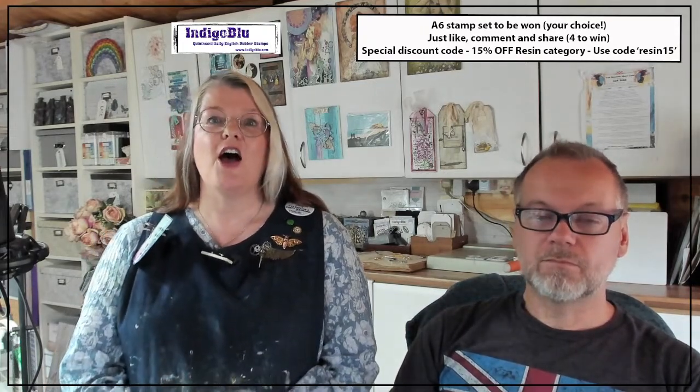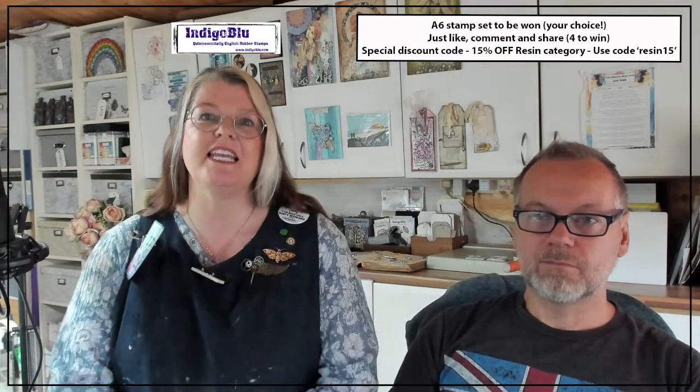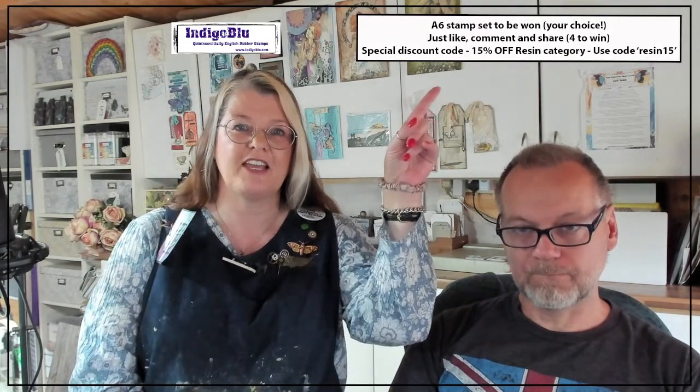Alfie's done a special offer for you — you need to like, comment and share to be in with a chance of getting one of four prizes. This week it's an A6 stamp of your choice. Ella will be in touch with you if you win, to ask for your choice. So four people are going to win a stamp of their choice — just like, comment and share, which is just above here.